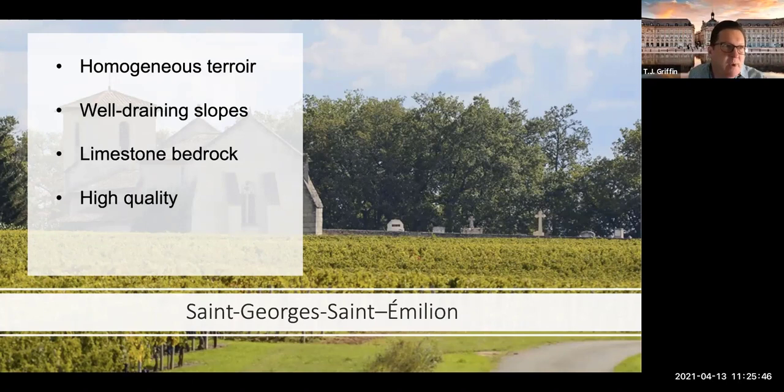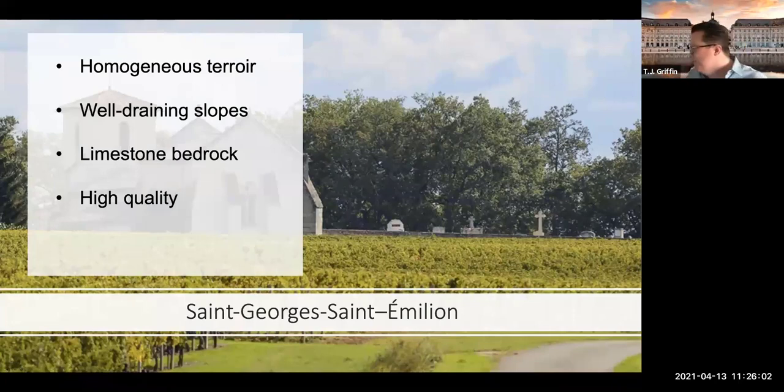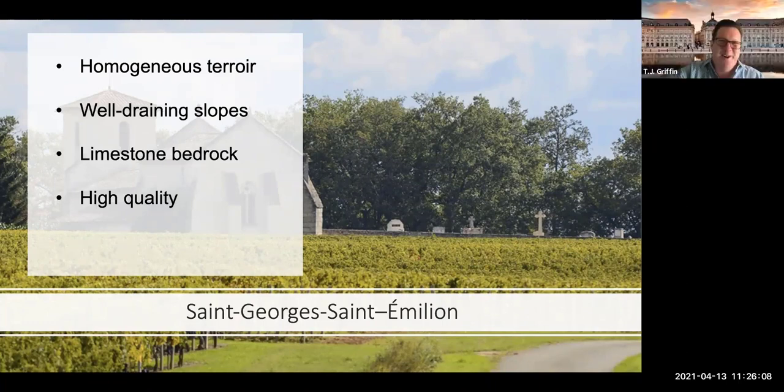Then there's the classification system — Grand Cru Classé — which we'll discuss in a dedicated episode. If you see Saint-Émilion Grand Cru, it doesn't necessarily mean it's been classed as a great growth; it could just be from that appellation. It's sort of like the Superiore designation in Italy — a little bit more alcohol. Going back in history, superior wine meant it was a little riper at harvest, before global warming made everything capable of being Grand Cru.